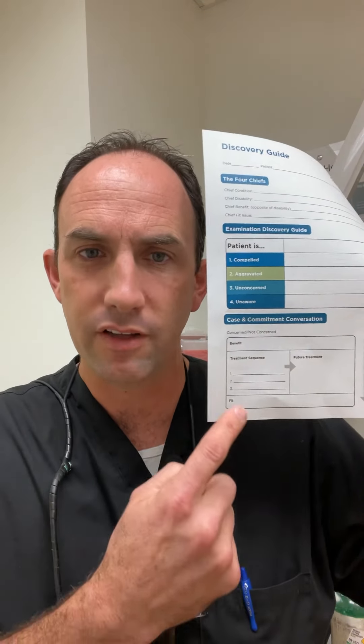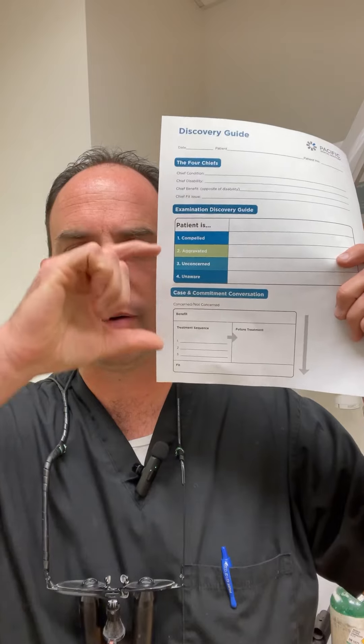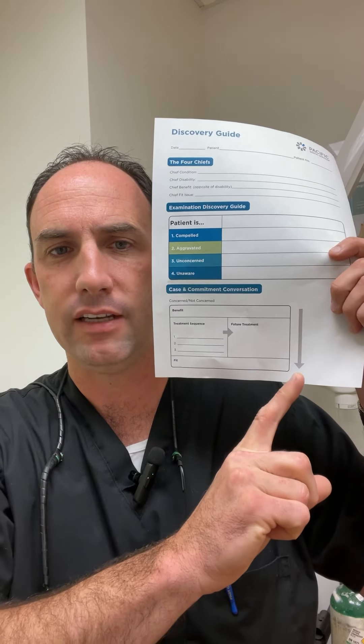After we've ranked items based on the order the patient is most interested in moving forward, we solidify that into the top three steps: one for GP, one for specialty, one for hygiene. Everything else goes into the future treatment list. At the bottom of the sheet is the fit issue — a recapitulation of what's noted earlier — and the HC handoff section, which serves as a cue card as we perform the handoff.